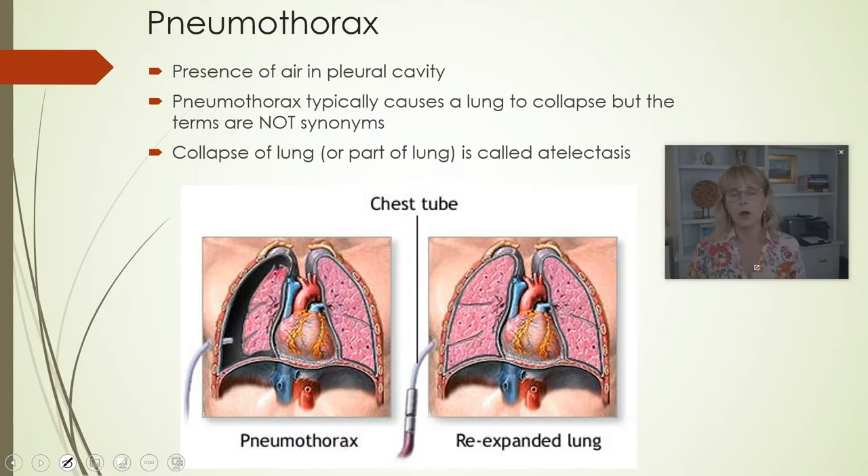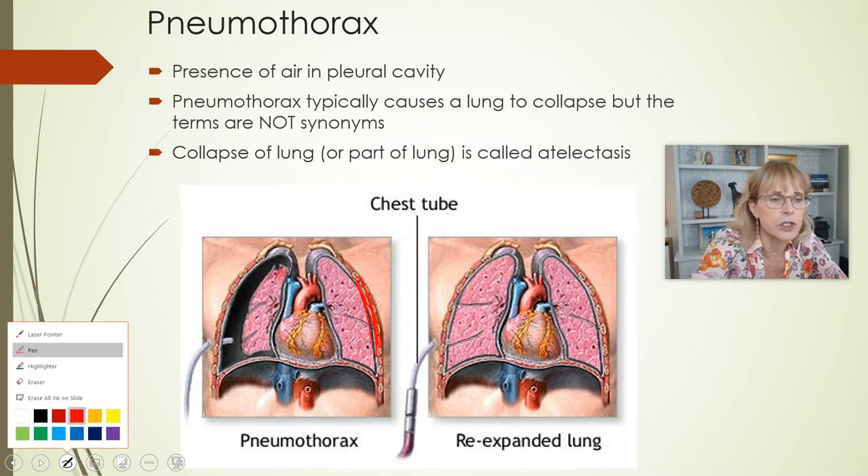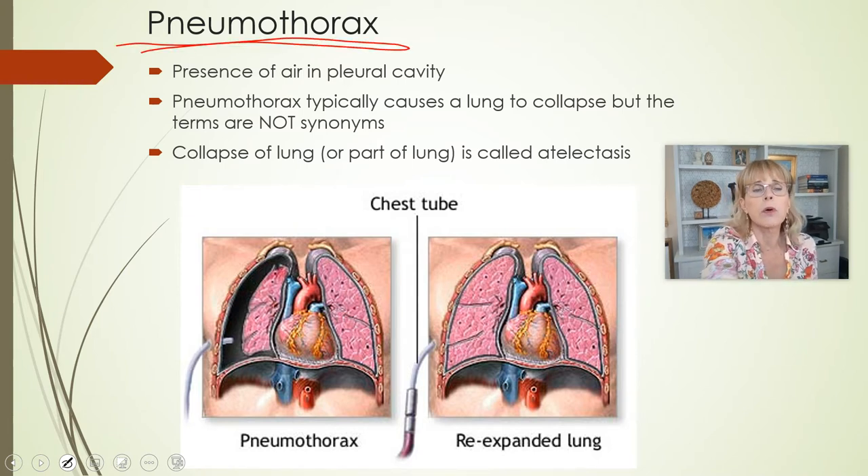Now let's talk about a problem called a pneumothorax. In the last video, we were talking about how there is always this little bit of negative pressure inside the pleural space. That intrapleural pressure is always negative, and that's what keeps the lungs attached to the inside of the thoracic wall. If there is any breach in the pleural barrier, then either blood, fluid, or air can be drawn into the pleural space. Air that gets drawn into the pleural space is called a pneumothorax.